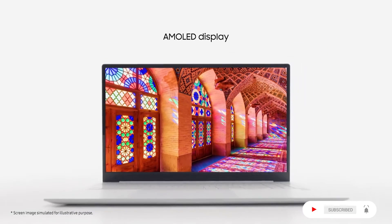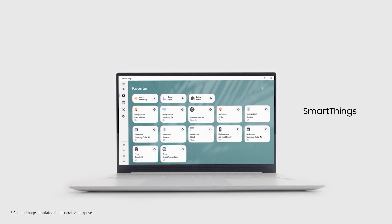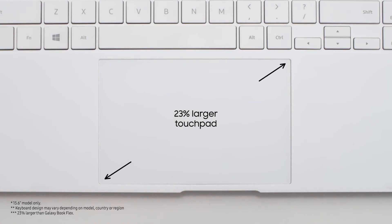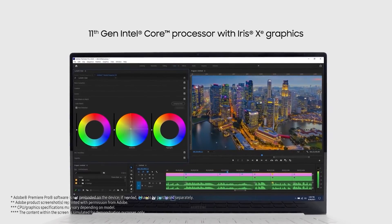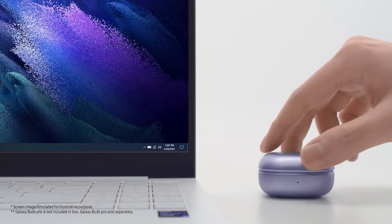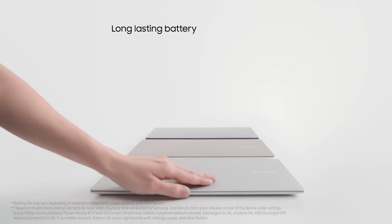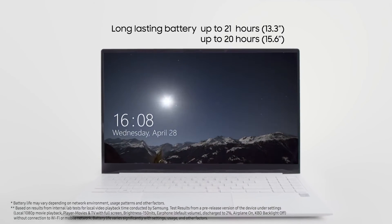Features include an AMOLED display, SmartThings integration, AKG Dolby Atmos audio, a 23% larger touchpad, a Pro keyboard, and 11th Generation Intel Core processor with Iris Xe graphics. Easy Bluetooth connection. Long-lasting battery — up to 21 hours with the 13.3-inch display and up to 20 hours with the 15.6-inch display.